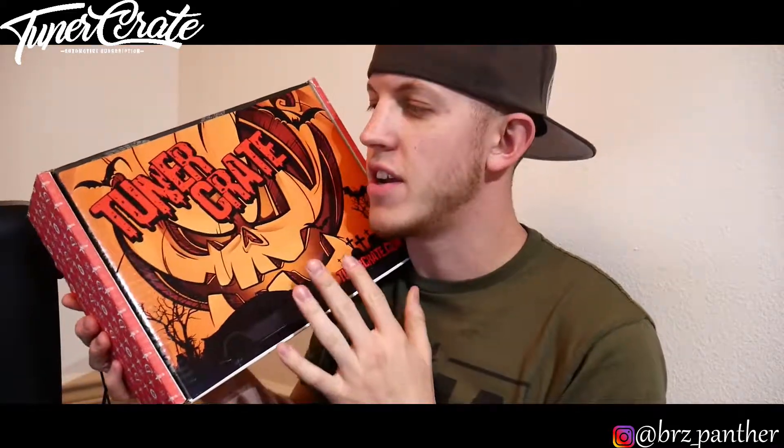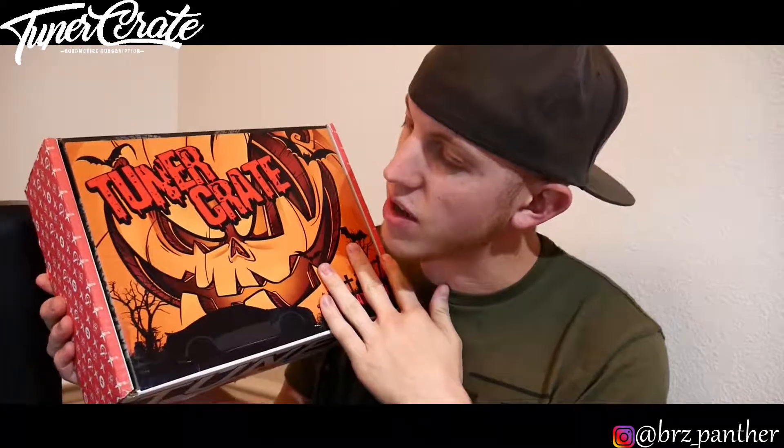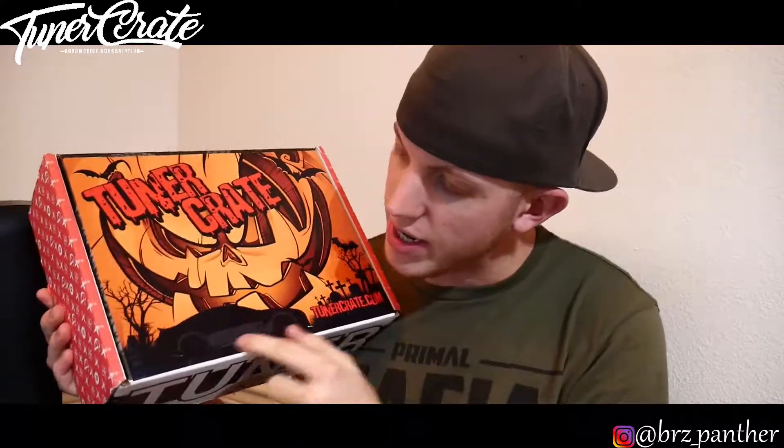Welcome back ladies and gentlemen, my name is Wes and we have another month of Tuner Crate. It's Halloween season and we decided to decorate the little box with a pumpkin and a nice little DTR. Yeah, that's a DTR. Let's get started.